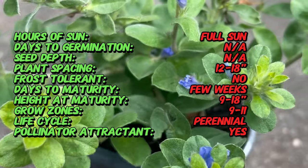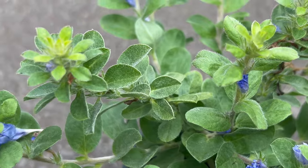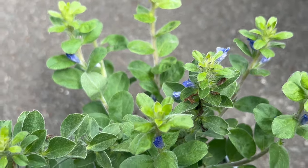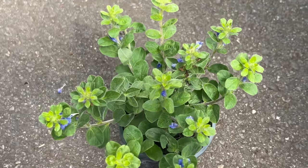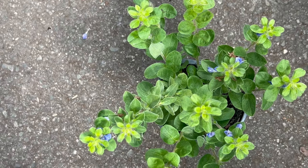Blue Days thrives in warm, sunny locations and is well suited to tropical and subtropical climates. It prefers well-drained soil with good moisture retention. This plant is drought tolerant once established and can withstand periods of dryness, making it a great choice for xeriscaping or low-maintenance landscapes. Blue Days is also relatively pest and disease resistant, making it an easy-to-care-for addition to garden beds, borders, and containers.